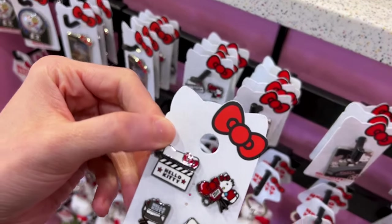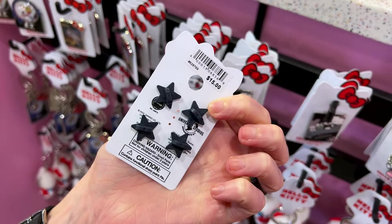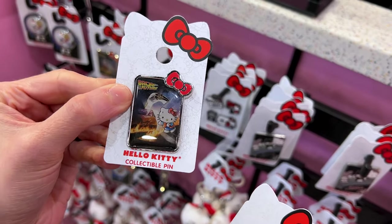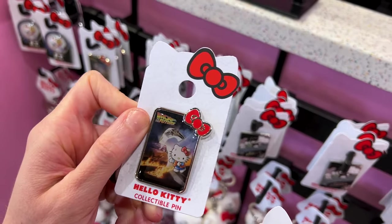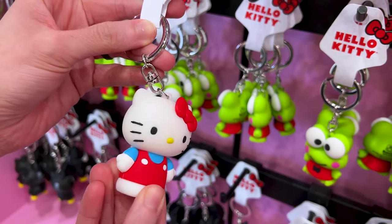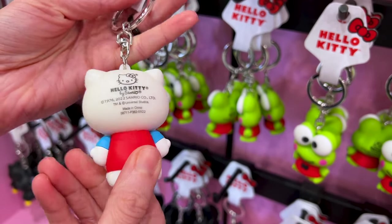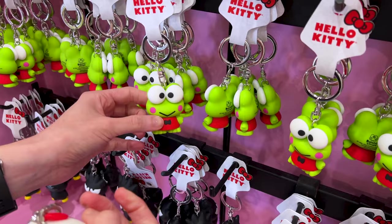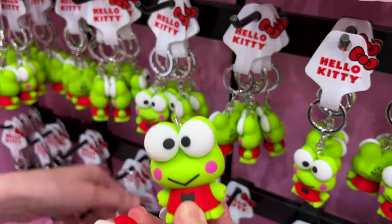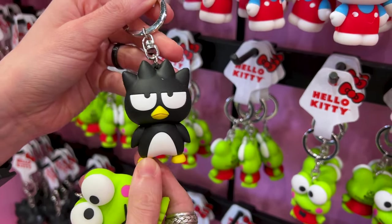They have other pin sets here — like a movie set kind of pin set for $15. And Back to the Future — this is like a photo print, and it's $9. And these gorgeous little charms or keychains for $10 — this Hello Kitty one, and then the Keroppi one is the one I would get. And then look at Badtz-Maru — Emil's favorite Sanrio character is Badtz-Maru.